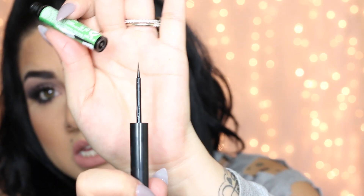Next is a liquid liner from The Balm Cosmetics. This one turns matte once you apply it and I love it. I'm practicing my eyeliner skills — I'm not great at it but I like it because it has a very pointy brush. Since matte is so in right now, you guys should check this out.